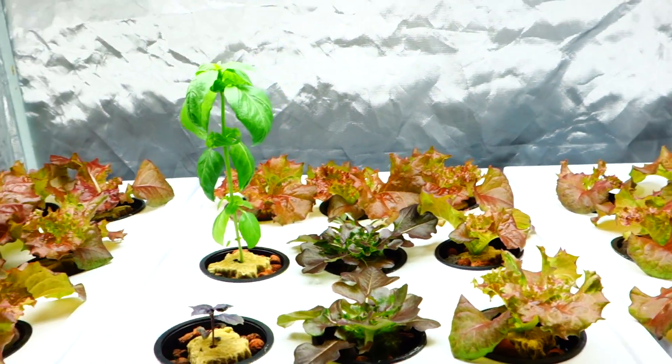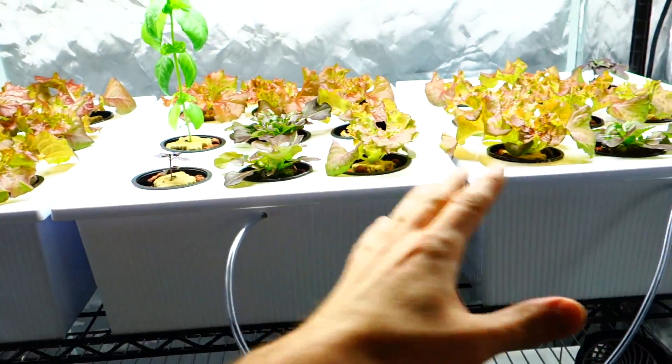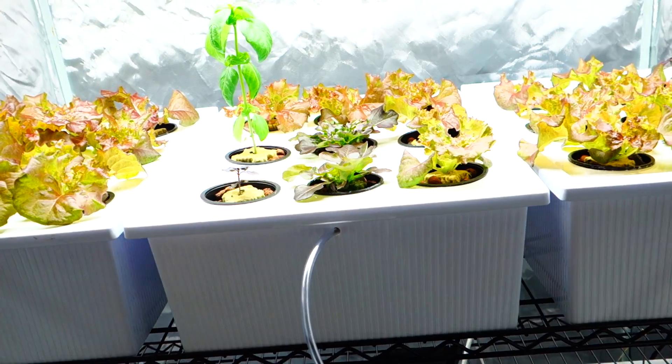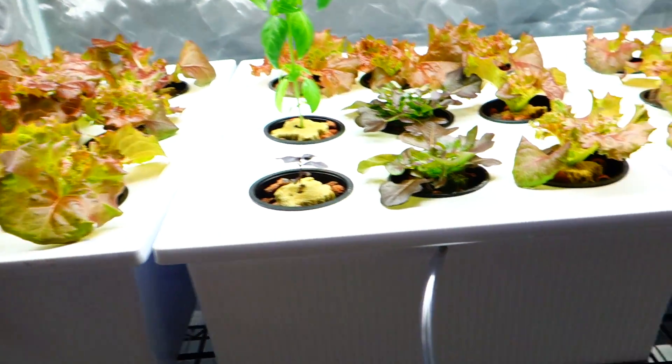This is what you need to maintain this type of grow. You don't need every single thing — get a little bit and try it out. See if this is something that you want to maintain as a hobby inside your own home.